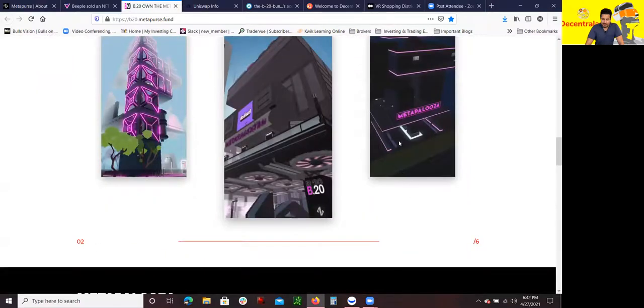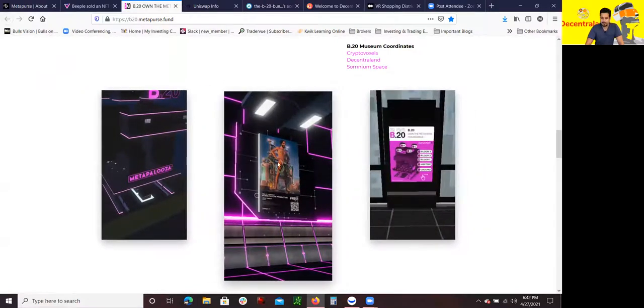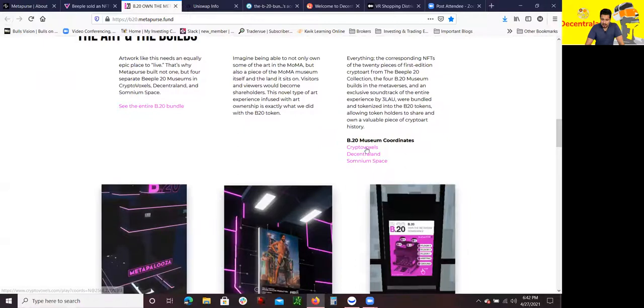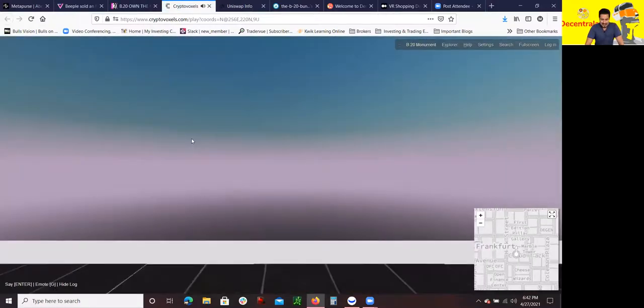You can see some pictures right here — this is the Metaverse location where it's actually on display. You could call this a digital museum. This is what CryptoVoxels is — a virtual reality realm. If you click right here, it takes you straight to the coordinates of the location of where the B20 collection is. I'm going to walk you guys through how to get there. It is pretty cool.